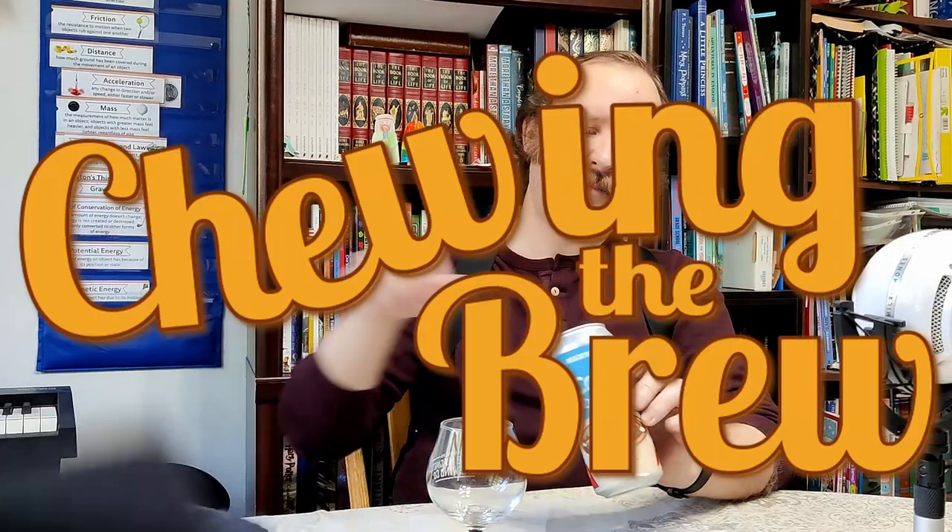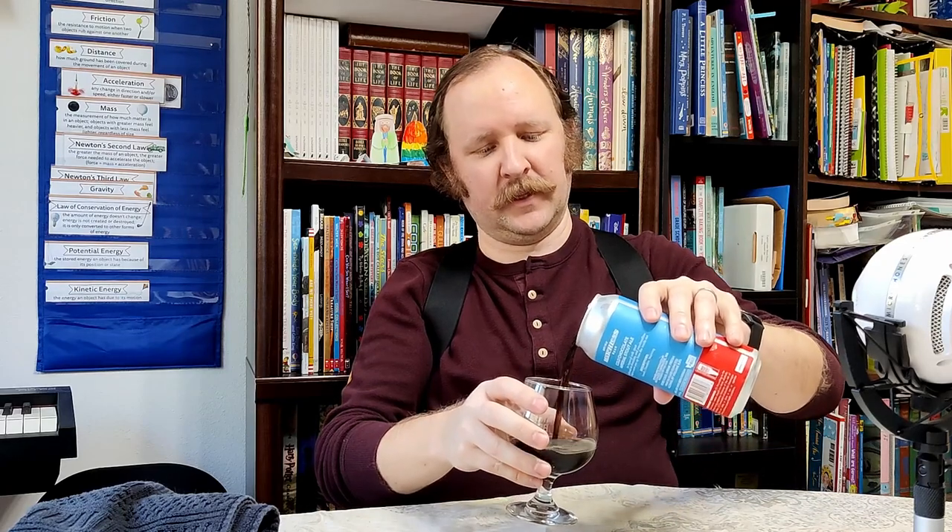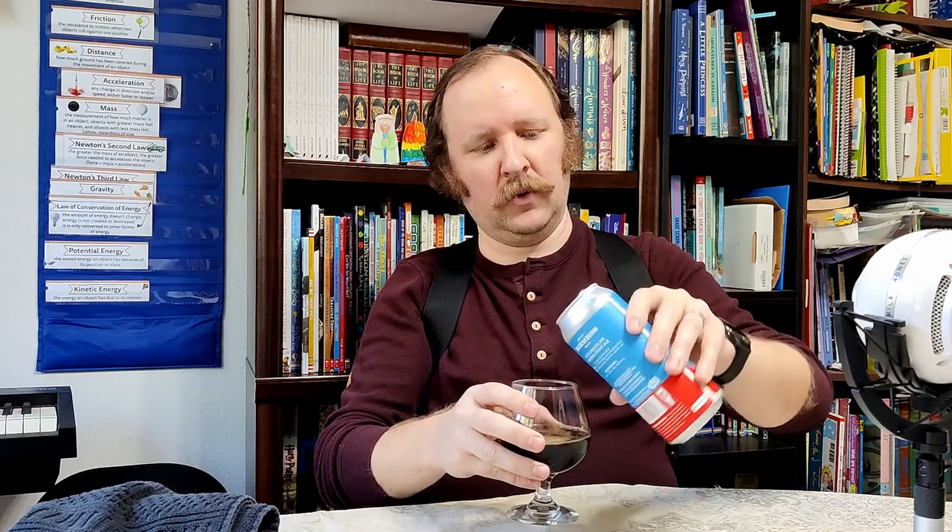I drink a decent number of interesting beers, but one that is finished on marshmallows — that's a first. Hello and welcome to another episode of Chewing the Brew.